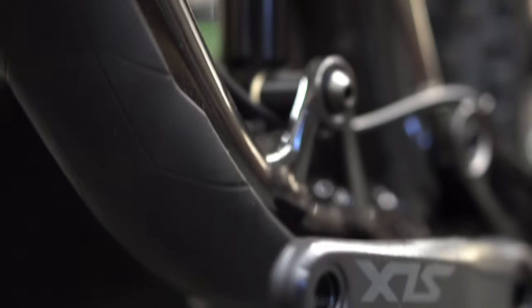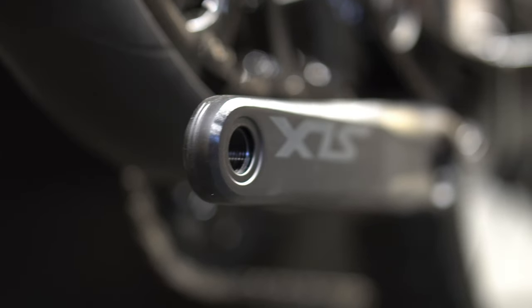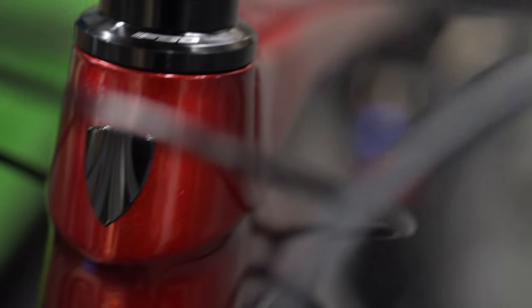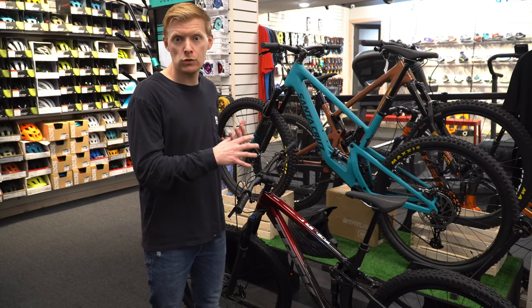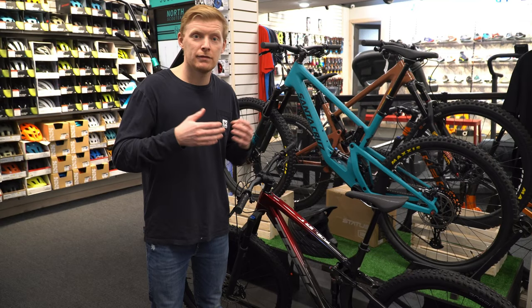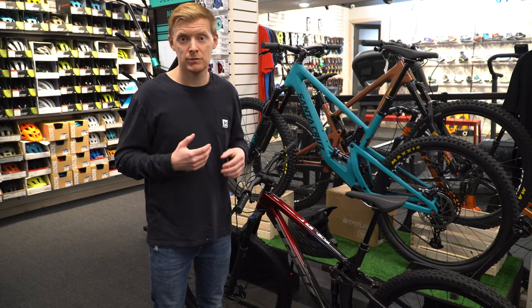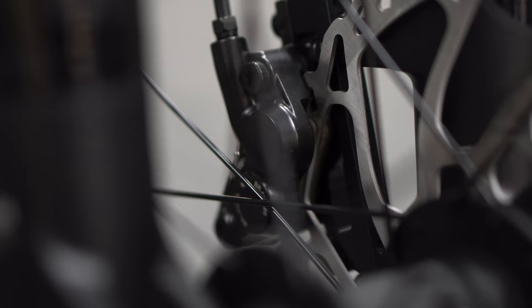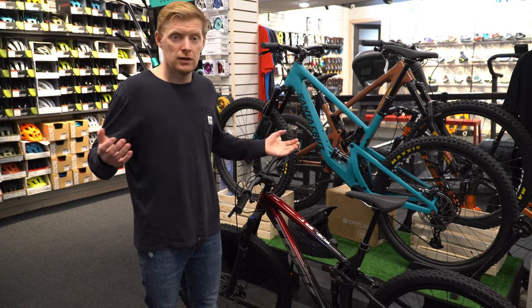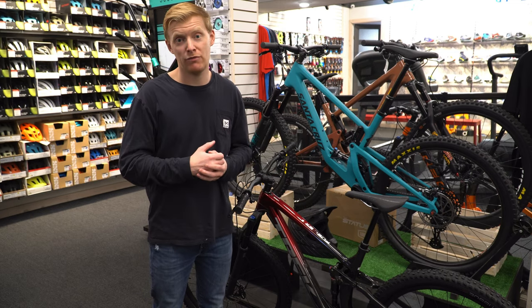If you went to a downhill park and set it up in the low setting, you'll have no issues. The 29-inch wheels are available from size small up, and small and extra small are also available in 27.5. The extra small is only available in 27.5. The Fuel EX isn't a race bike — it's designed as an everything bike. The 29s are the fastest, but sometimes it's about comfort and overall rider enjoyment.